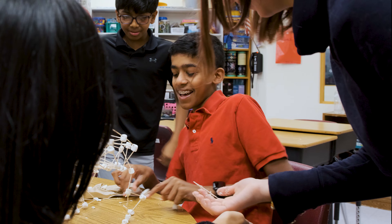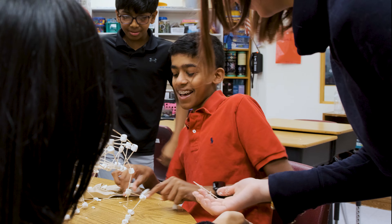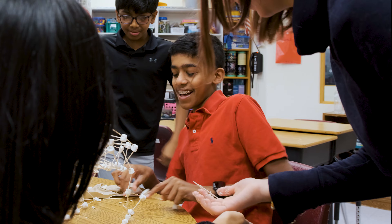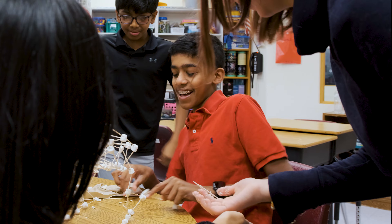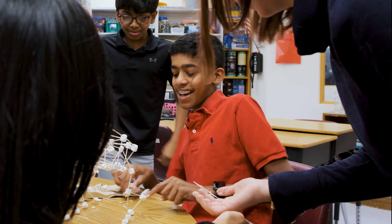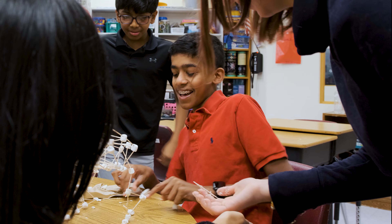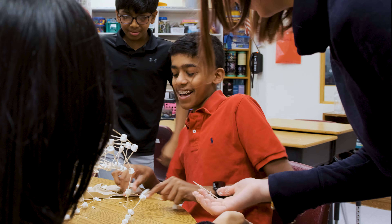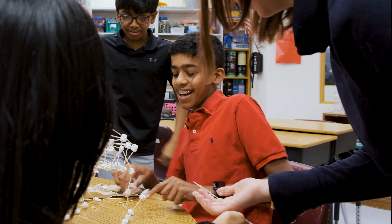Today the Algebra 2 seventh and eighth grade students created a polynomial toothpick and marshmallow roller coaster. The rise and fall of roller coasters really lends to the whole idea of power functions, in which we study the end behavior, transformations, odd and even functions, and the kids really enjoy it.